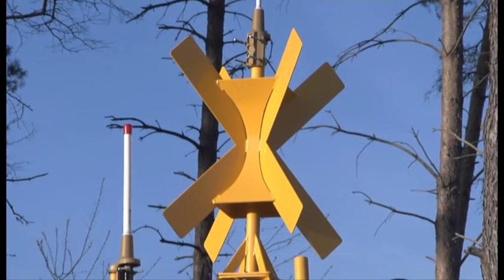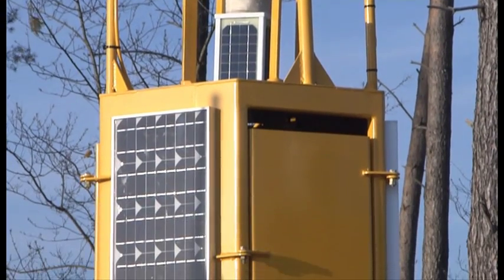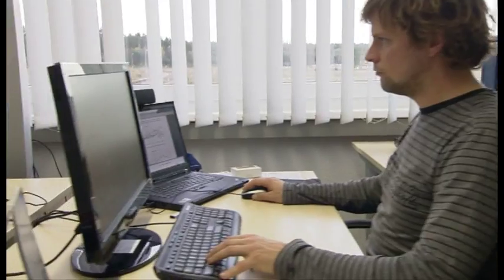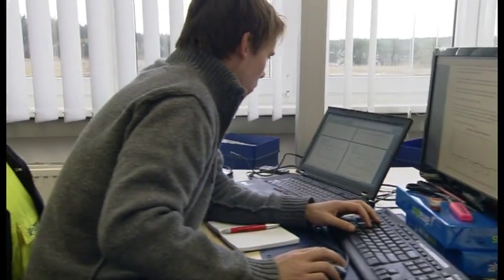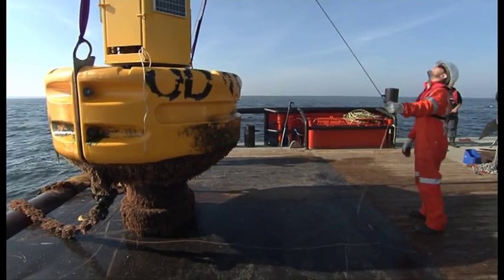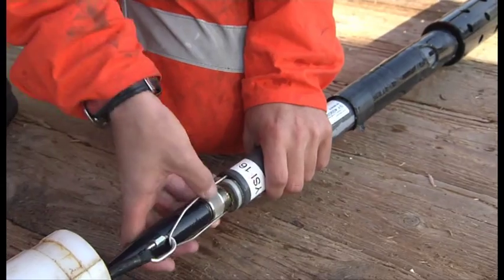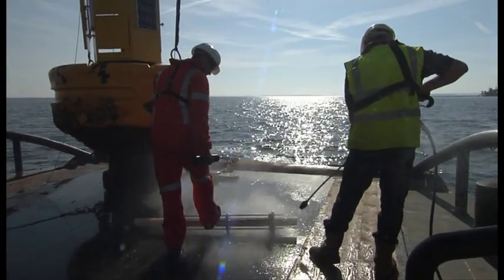Turbidity monitoring buoys were placed offshore well ahead of the commencement of the works to gain reliable background data of the natural environment. The buoys were solar powered and sent all their data to a web-based databank accessible for the client's environmental advisers at any moment in time. As the turbidity buoys were positioned in an exposed marine environment for more than half a year, regular maintenance had to be carried out and all sensors needed to be recalibrated on a monthly basis in anticipation of seasonal changes.